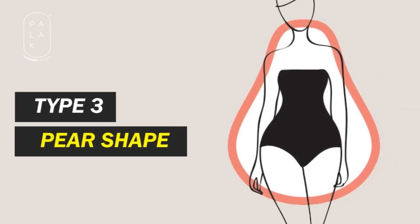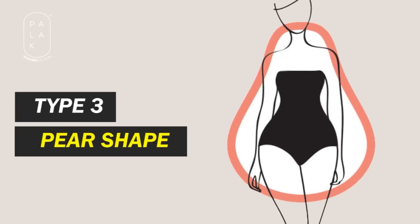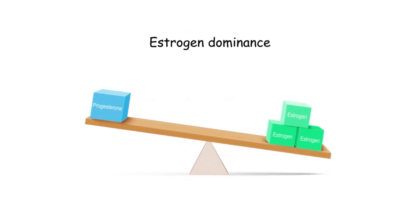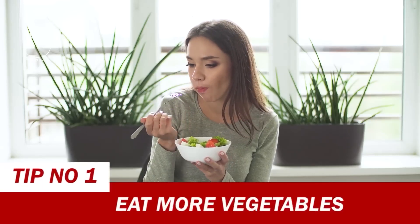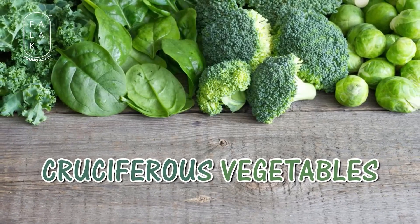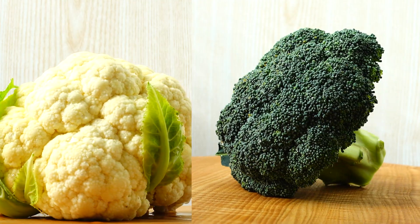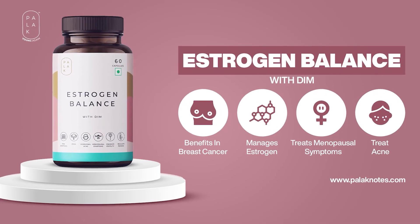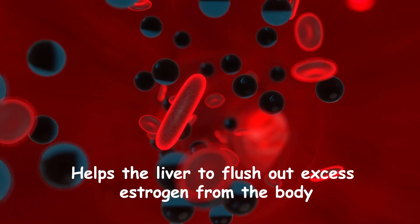The third body type is pear shape, where the whole fat is on the midsection around the navel and hip area. That clearly indicates you have an estrogen dominant body. For those who have more estrogen in their body, the number one tip is to eat more vegetables, especially cruciferous vegetables. Cauliflower and broccoli will benefit you a lot because cruciferous vegetables contain DIM supplement, which helps the liver to flush out excess estrogen from the body.